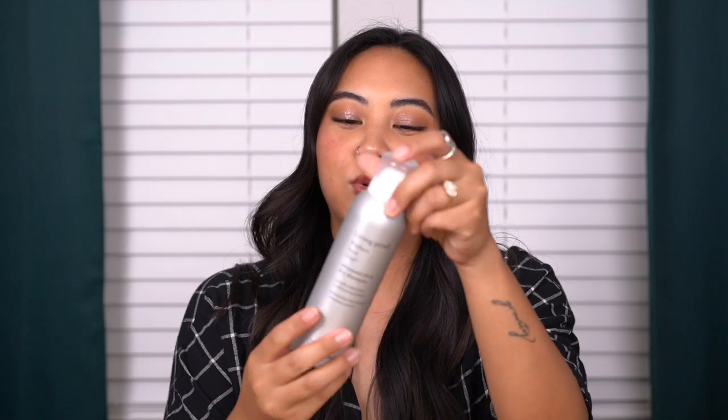Next, the Living Proof Advanced Clean Dry Shampoo. I cannot tell you how many of these I've gone through — if you watch my empties videos, there's always one or two or three in there. It's my favorite dry shampoo and pretty much the only one I use now. It feels super lightweight and cleansing on the scalp and hair, I don't get bad buildup, it smells amazing without being too strong, and it doesn't give me a headache. Truly the best.